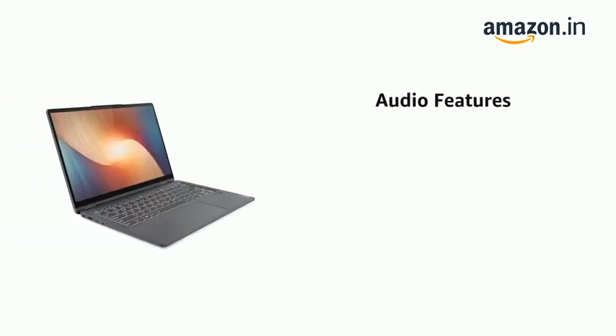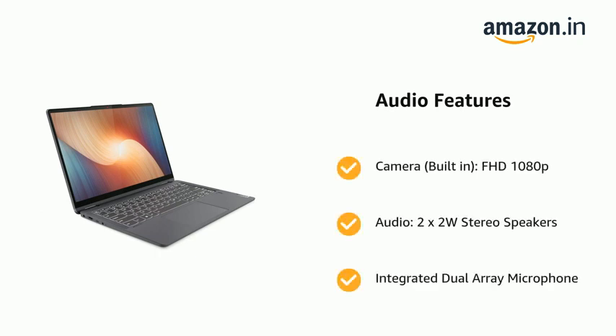Camera: Built-in Full HD 1080p. Audio: 2x 2-Watt Stereo Speakers and Integrated Dual Array Microphone.